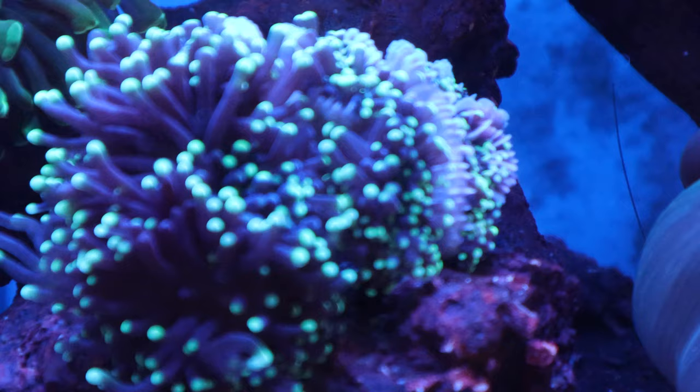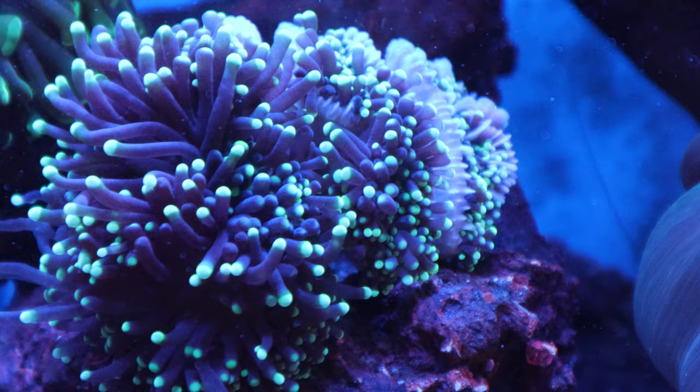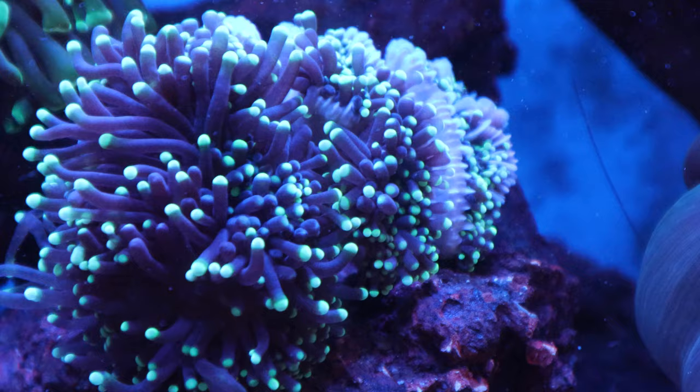Some of you might be curious to know what's going on with this torch coral here — why half of it is happy and the other half is tucked away like an abused puppy. I'm going to talk about that in the next episode. But spoiler alert: it's Bing Bing's fault. Well thanks everybody for tuning in. I'll see you next time.